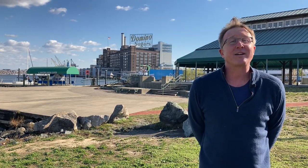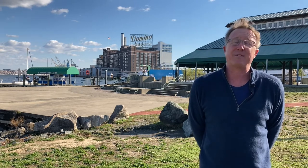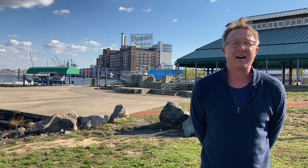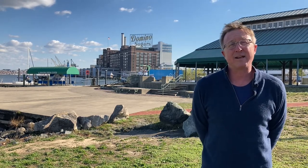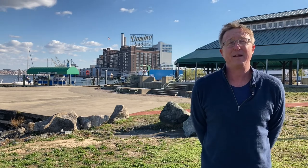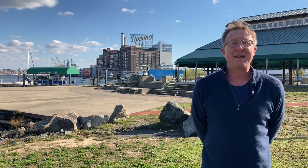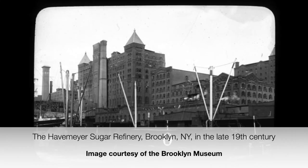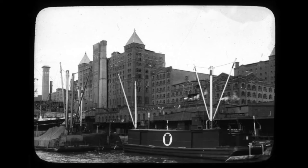We're going to start not today and not in 1922, but in 1807, when two brothers from England came over to America, went to New York, and started the W and F.C. Havemeyer Company — W for William, F.C. for Frederick Christian — and they did really well. By the late 1800s, they controlled basically a monopoly of sugar refineries in the United States.